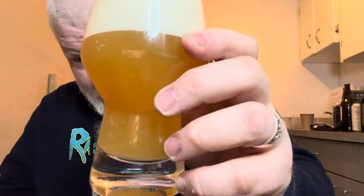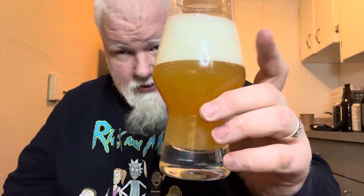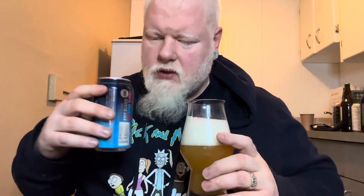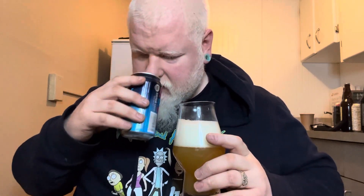Okay, so that is hazy. Lots of brick white head. Lots of snap, crackle, pop out of the can. Lots of grapefruit, lots of orange, a little bit of pineapple, grapefruit, orange, pineapple, papaya — and a little bit of resininess. Let's get on this.